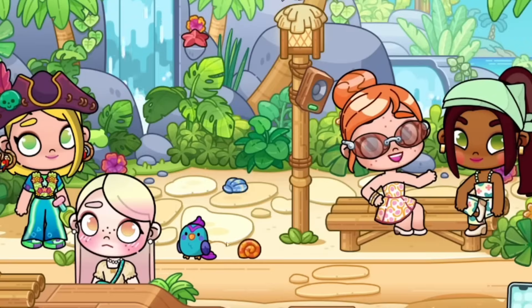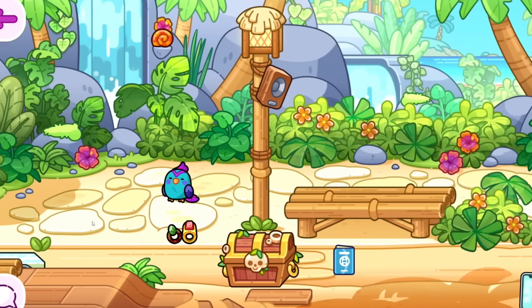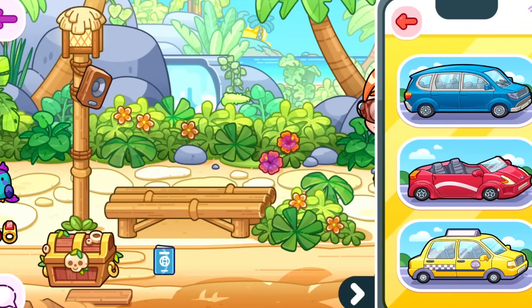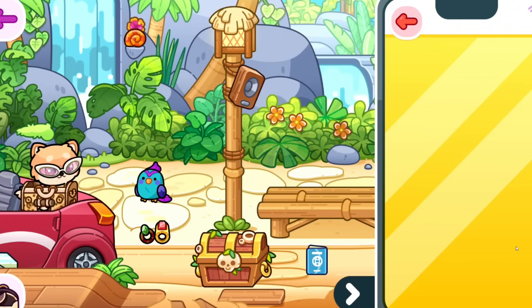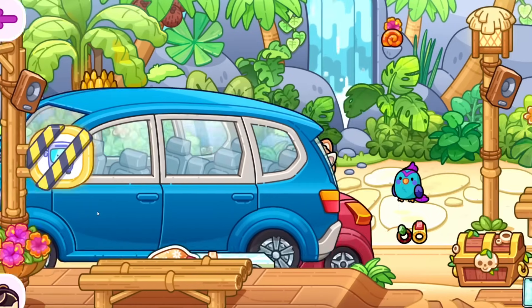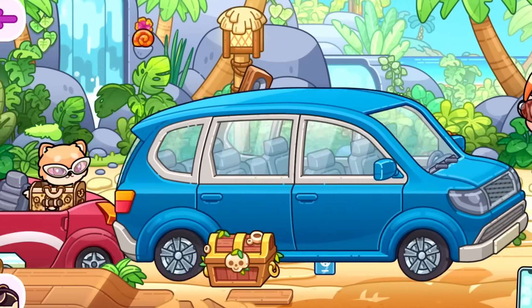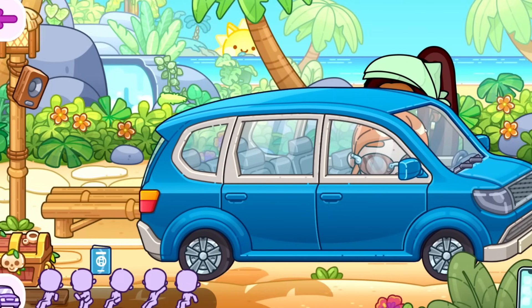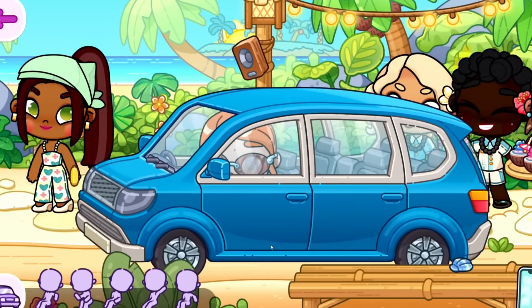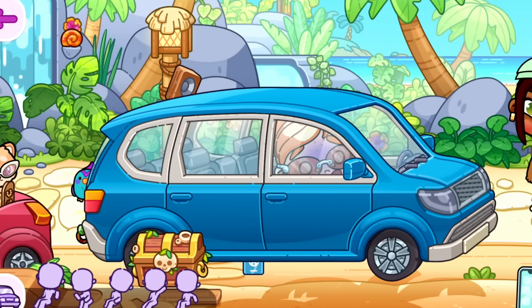If you figure out a way to reproduce this every time, let me know in the comments and I will give it a try. This was such a fun secret — I love the bird, it's adorable and probably one of my favorite pets in the game. Don't forget you can also bring your cars to the new Palm Street — it's a little tiny but it would be fun for role plays, and you can bring any car including the taxi.